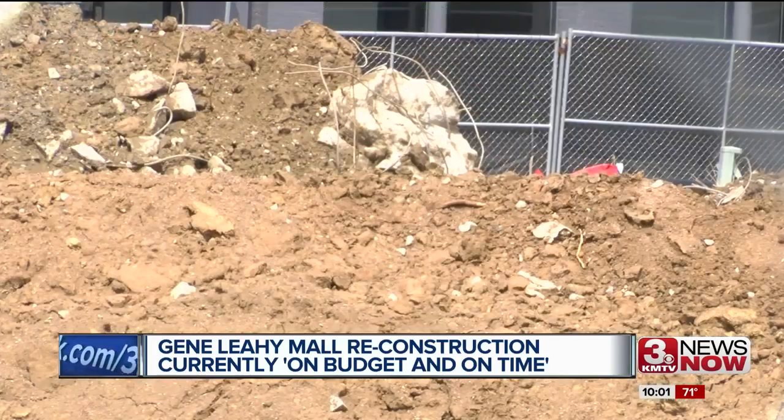That includes filling in where the lagoon used to be. They need a lot of dirt and time — 93,000 cubic yards of dirt to bring that up to street level. That's 9,300 dump truck loads.